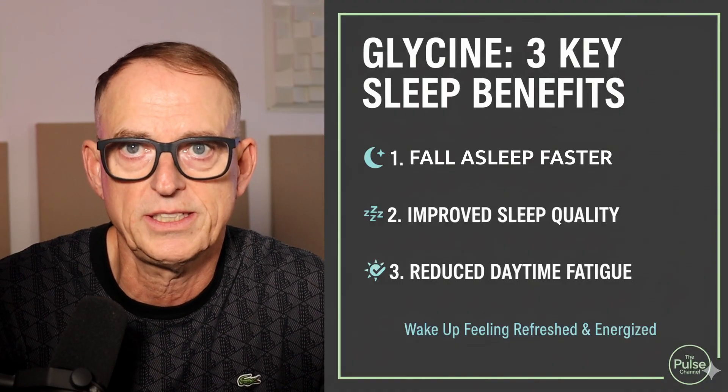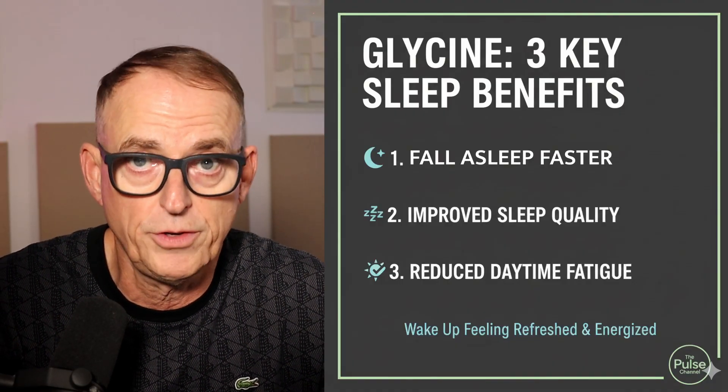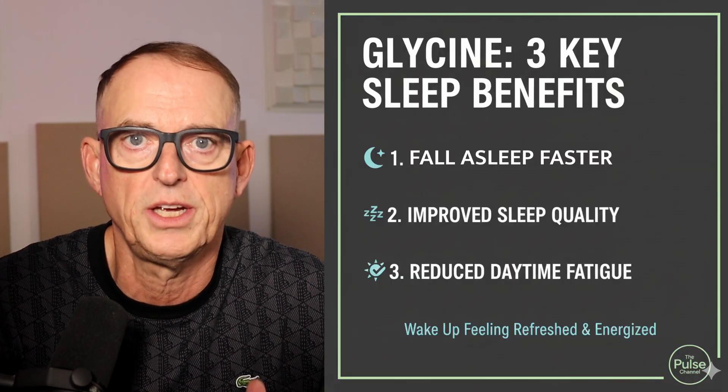Let's talk about a benefit you'll feel immediately if you start supplementing with glycine: sleep. For many adults, quality sleep is the first thing that deteriorates with age. Glycine is an inhibitory neurotransmitter — it's the molecule that tells your brain to calm down and relax. Multiple human trials have shown that taking glycine before bed can significantly shorten the time it takes to fall asleep, improve the quality of your sleep, and reduce daytime sleepiness, improving next-day performance. It works by slightly lowering your core body temperature, which signals to your body that it's time for restorative rest. It's not grogginess, just a deeper sleep.